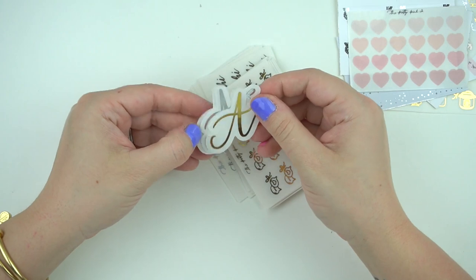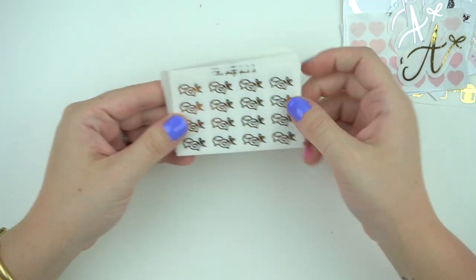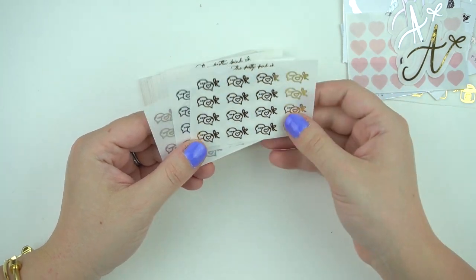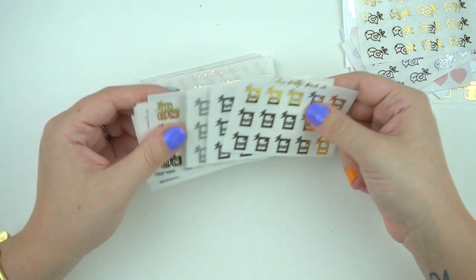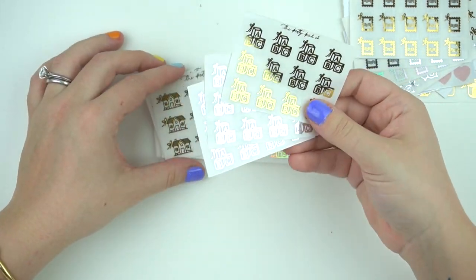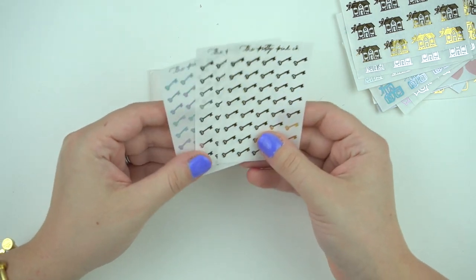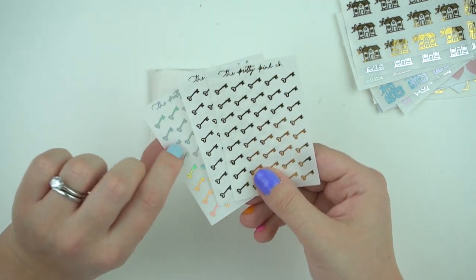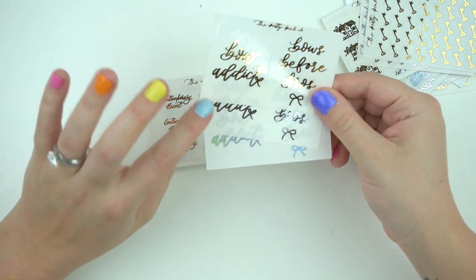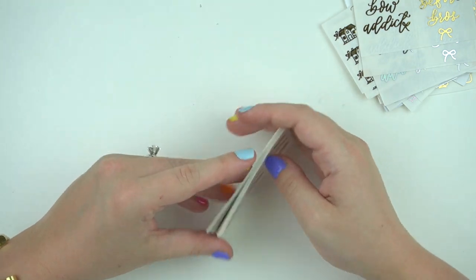I think this is everything I ordered. I got little A's in gold, silver, and hollow on clear — you can pick any letter and it's super cute. I also got icons — speech bubbles in gold, silver, and hollow; postage stamps in gold, silver, and hollow; little blocks for marking kid stuff; houses in gold, silver, and hollow with perfect cuts and foiling; and tiny little keys, also perfect. Then I picked up quote boxes that say 'Bow Attic' and 'Bows Before Bros.'